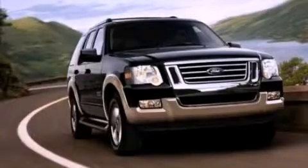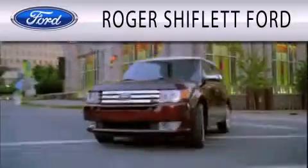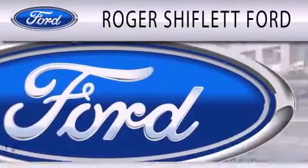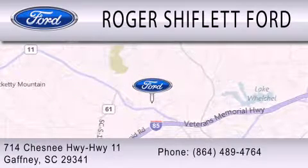Contact us today and schedule your opportunity to see this vehicle in person. Roger Shifflett Ford is dedicated to doing everything possible to ensure that the experience you have selecting your next vehicle is as pleasant as possible. We're located at 714 Chesney Highway, Highway 11 in Gaffney.